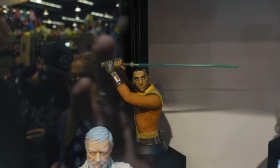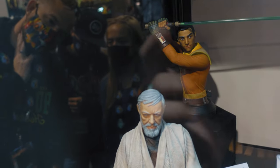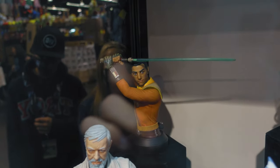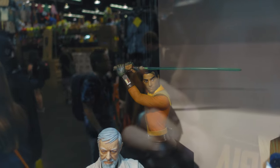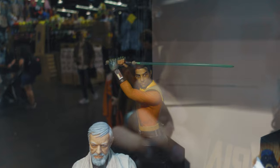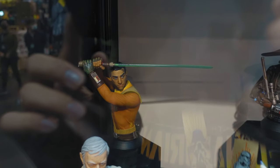In the back there you have Ezra Bridger — that one's new. Ezra looks good; I like the way that came out. I like that he's got the lightsaber over his head like that. That's a nice piece.